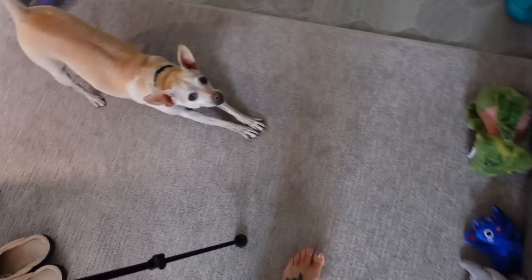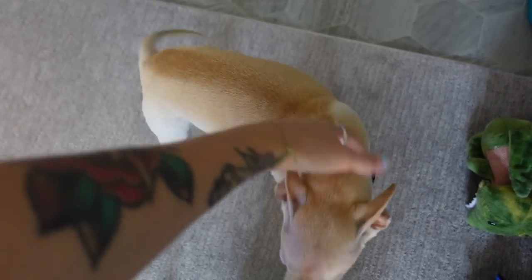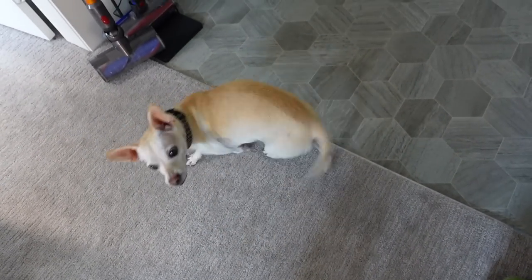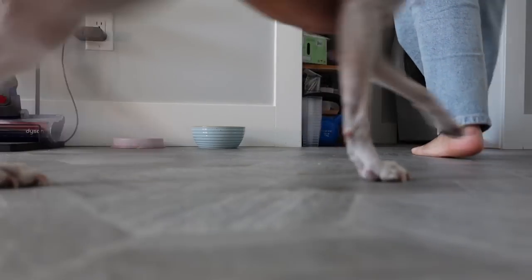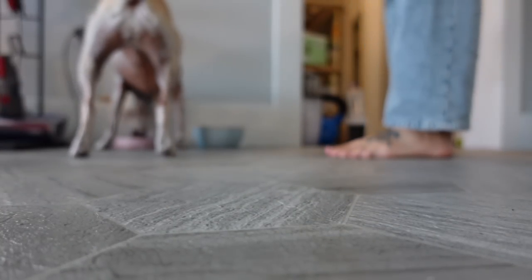Ollie, do you like it, baby? Do you like it? Yeah, you're a spooky girl. Oh, you hungry girl? You hungry? Yeah, you're a hungry woman. Good girl.